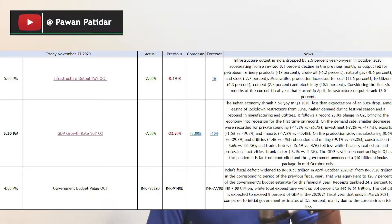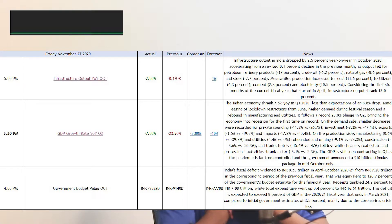Now let's see the GDP growth year-on-year. The forecast was minus 10%, but the actual came in at minus 7.5%. You could say it's somewhat good news because the negative was less than expected, but still — negative is negative, no matter what. The Indian economy shrank 7.5% year-on-year in Q3 2020, less than expectations of an 8.8% drop.